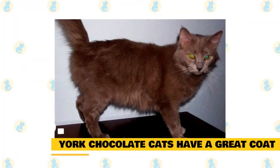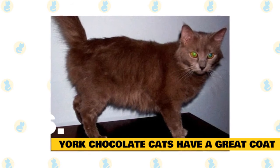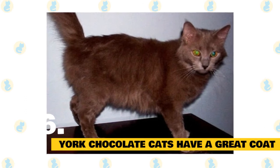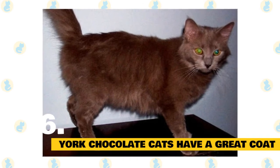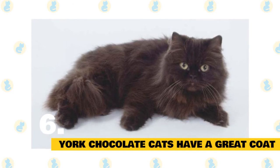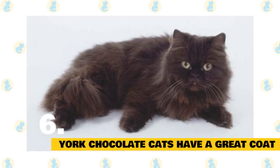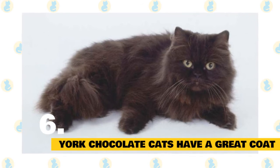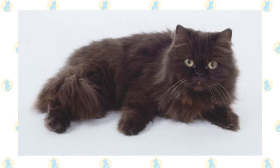York chocolate cats have a great coat: The York chocolate's coat is what sets it apart from other cats. Most of the time, their coats are medium to long. They have a glossy appearance when properly cared for, and they feel silky smooth to the touch. York chocolate cats have short belly hairs, facial hairs, and leg hairs. One other adorable feature is their tufted ears and toes. They also often have fluffy long tails. These cats only require minimal grooming because their coats are self-cleaning, and they don't shed much, so you don't have to worry about cat fur everywhere.